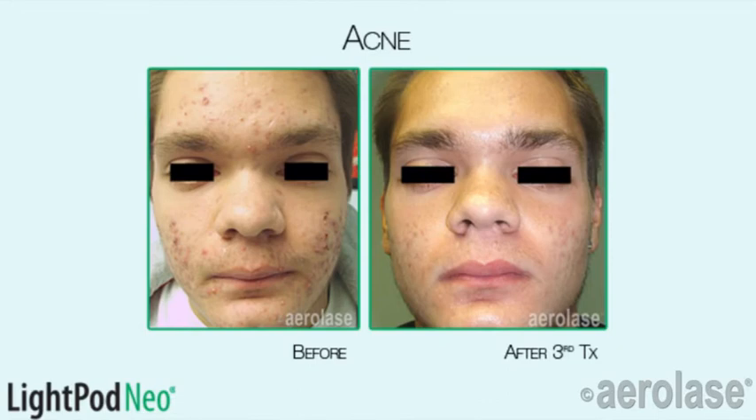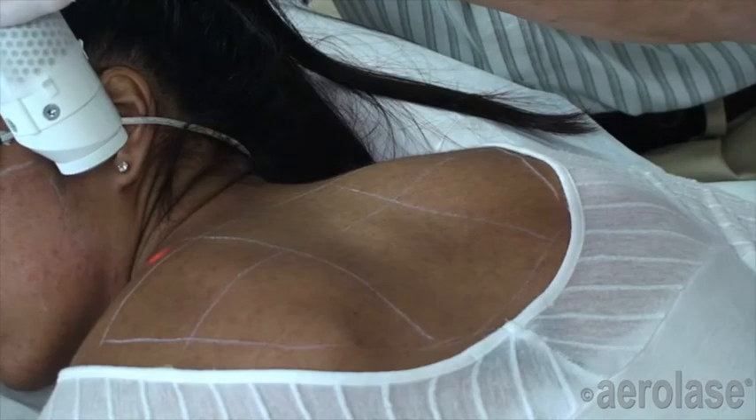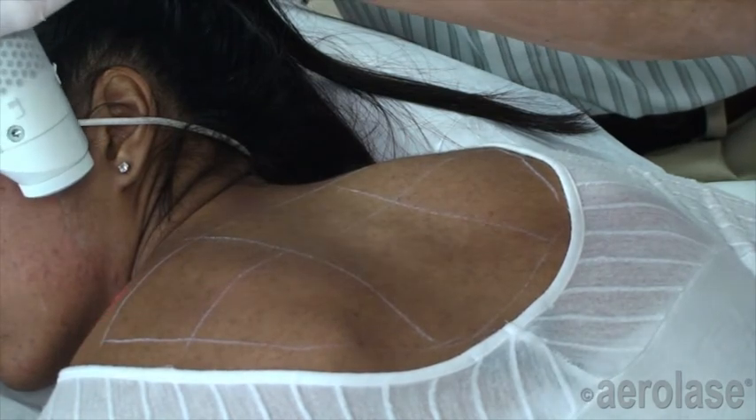Clinical research has also shown that treatments with the Neo can visibly reduce acne scars. The 1064 wavelength of light stimulates the formation of new collagen in the dermis, thus improving the tone of the skin while smoothing out its texture.